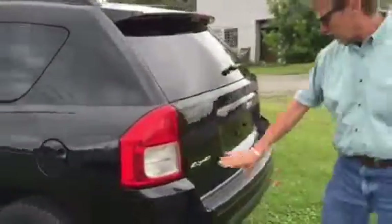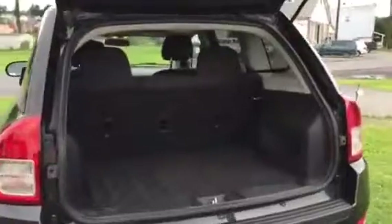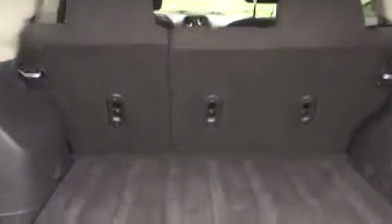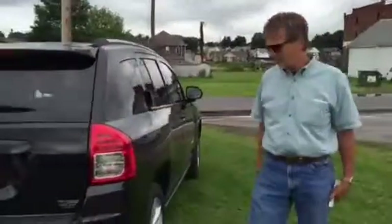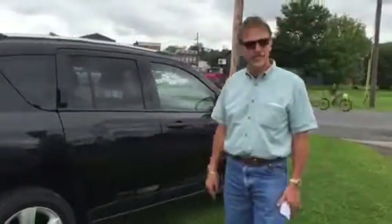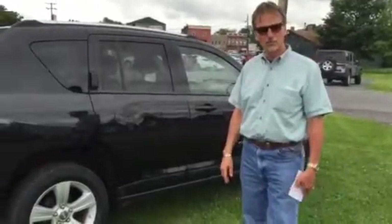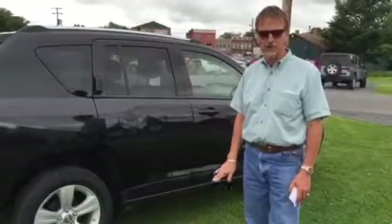This is four-wheel drive. Perfect Carfax history, 68,000 miles. Curt Johnson Auto Sales — six-month unlimited mile warranty. It's a real nice, cheap Compass. Come and take a look — it's priced right.